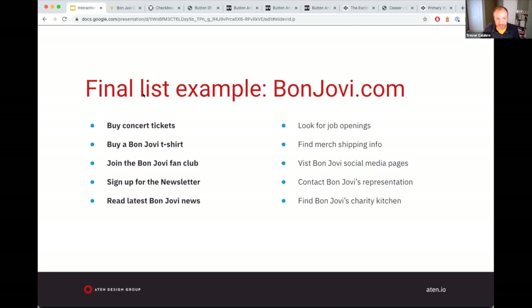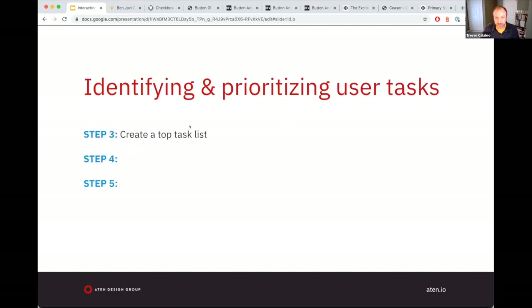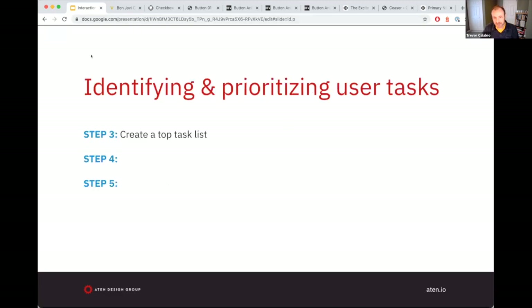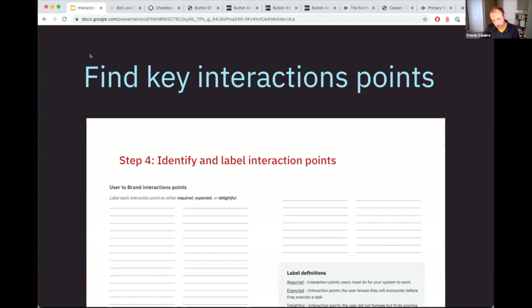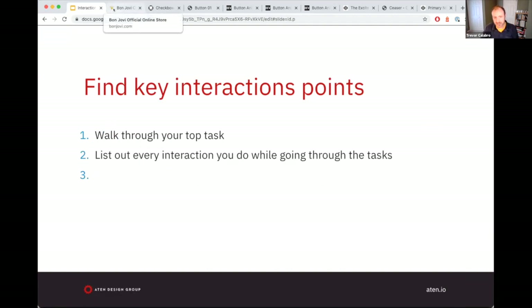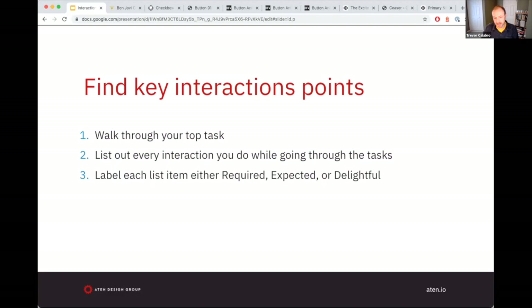What we're going to do now is show how to use these in the real world. The next step is to find the key interactions, and we're going to do a walkthrough of a top task right on bonjovi.com. We'll list out every interaction that occurs with the user during the walkthrough, then label each discrete interaction point as either required, expected, or delightful.